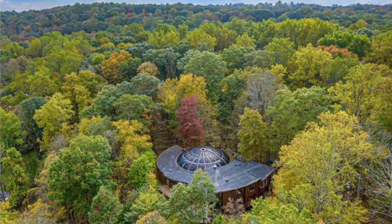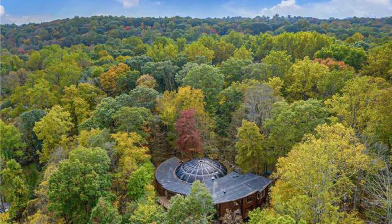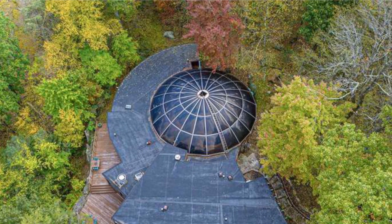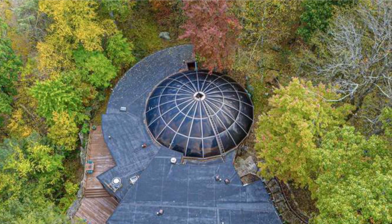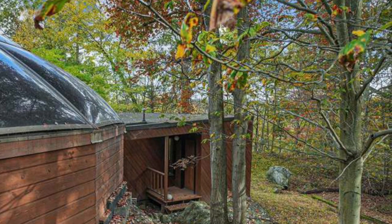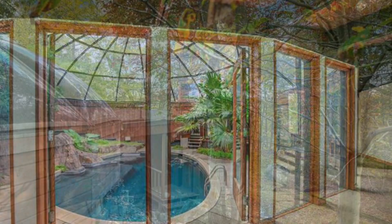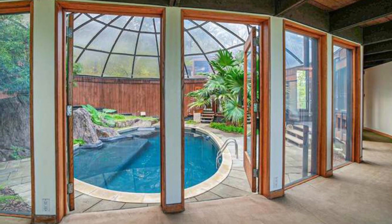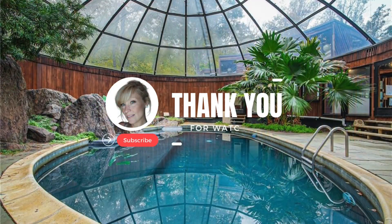I hope you have enjoyed this groovy house as much as I have. I just love homes like this — it gives you such an opportunity to be creative. Please hit that like and subscribe for more content just like this, and I want you to know that I appreciate every single one of you.